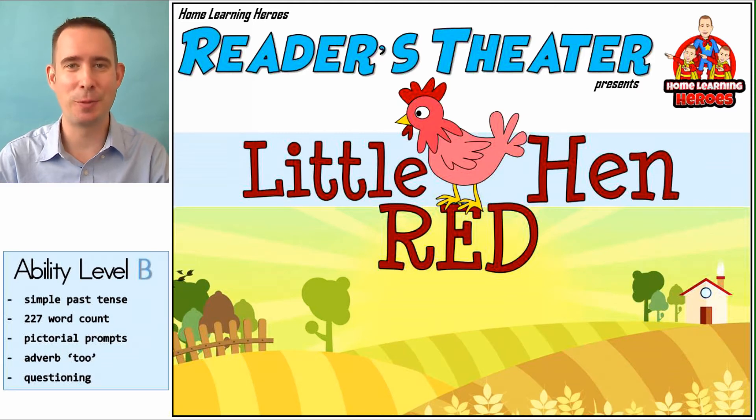Hey, home learners, we're back, and we have a brand new Reader's Theater.